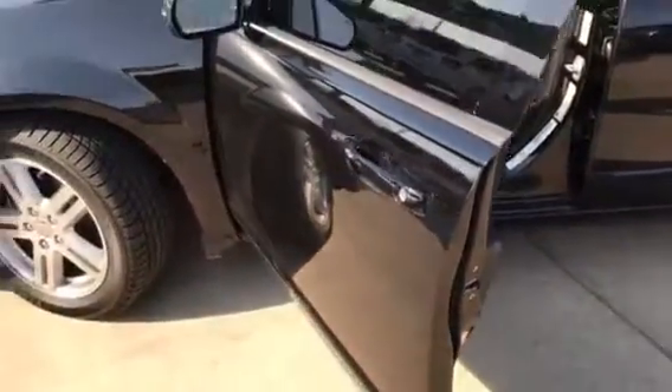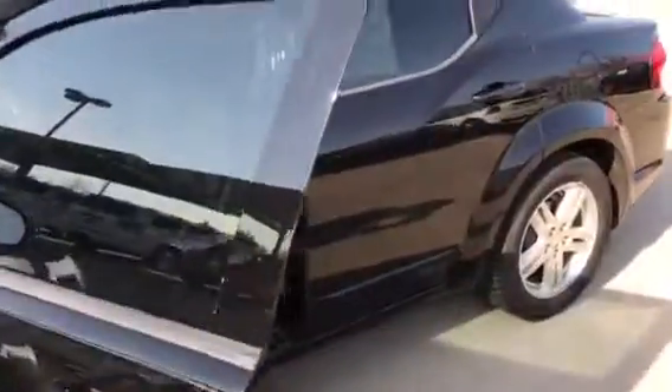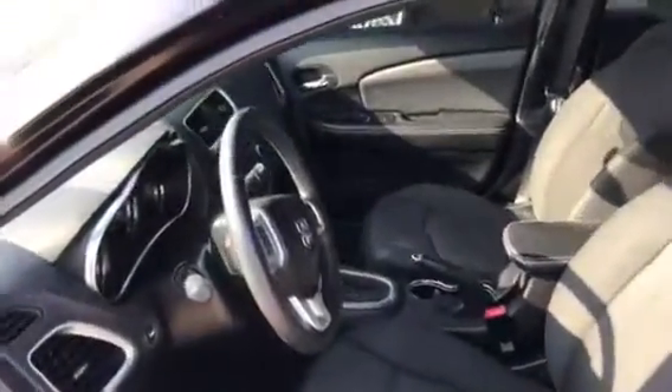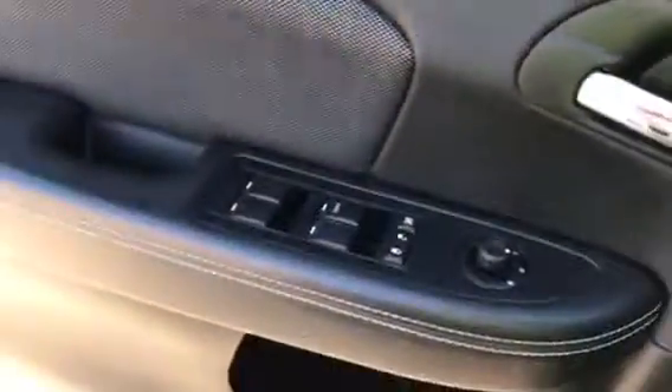You can see this door panel as we move to the interior. We have a gorgeous cloth interior — again, practically flawless. It also features power locks and windows.